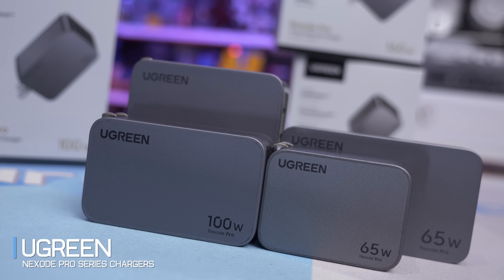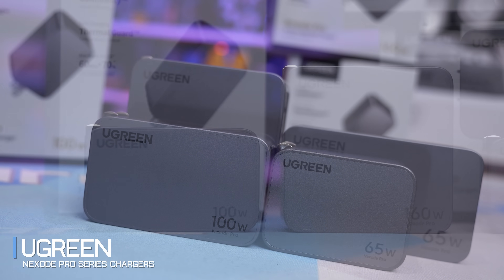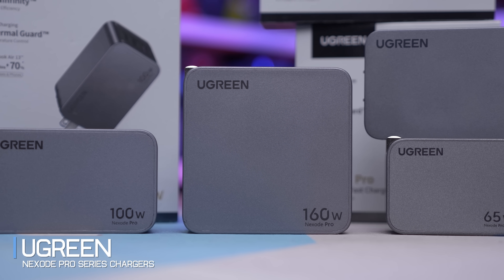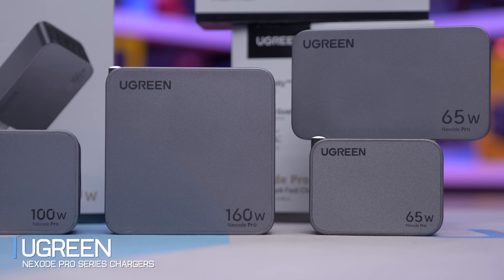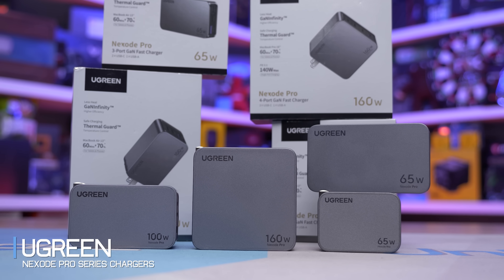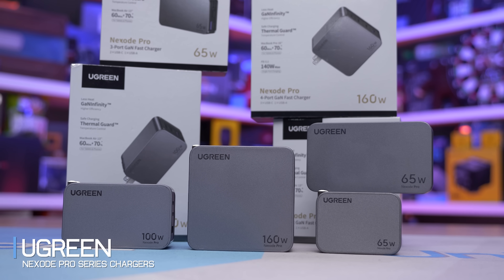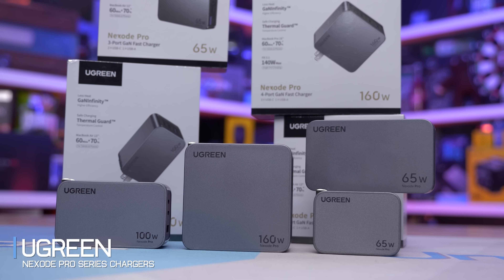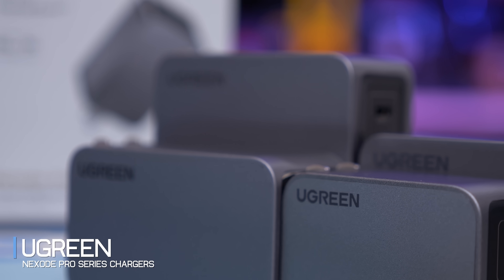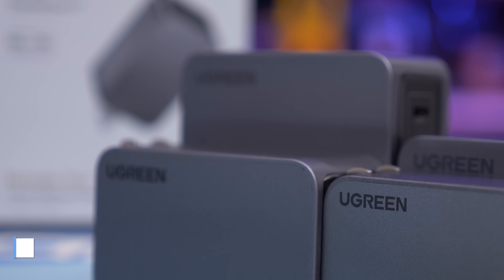The Nexode Pro 160 has you covered with hyper-fast 140W charging from a single port. All Ugreen Nexode Pro Chargers feature AirPyra and Ganfinity technology to allow very impressive charging from a very compact unit, and are compatible with all modern smartphones, tablets, and laptops. For more information, please check the links in the video description.